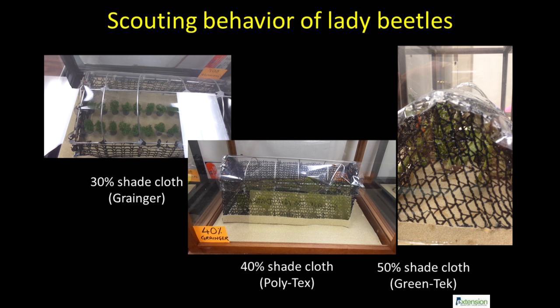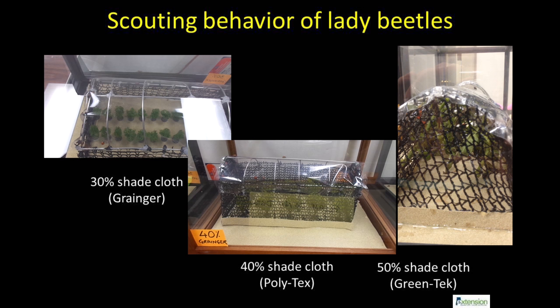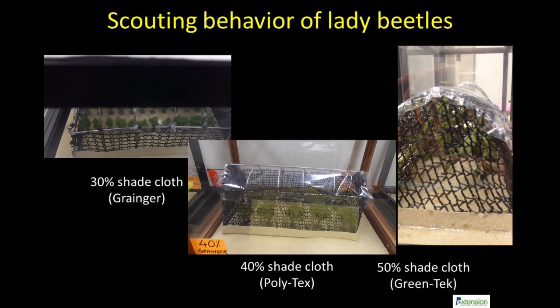This slide shows the aggressive host searching behavior of lady beetles moving through various types of fabric. Wide openings of the 40 or 50% knitted fabric from PolyTek and GreenTek allow lady beetles to penetrate while stopping leaf footed bugs and major pests of solanaceous crops.